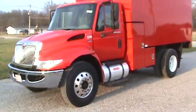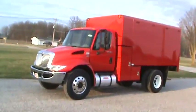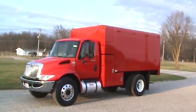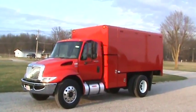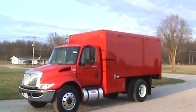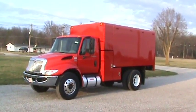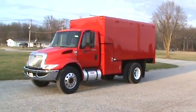Well, that concludes the video on the 2012 International 4300. I've got two more in white with the same bodies on them coming through production right now — rust-free Georgia trucks. One of the trucks has got 2,800 hours, the other one's got 3,000 hours, 130,000 miles. Just impeccable units. Get a hold of me at 260-437-4577. 3,800 hours. Thank you.